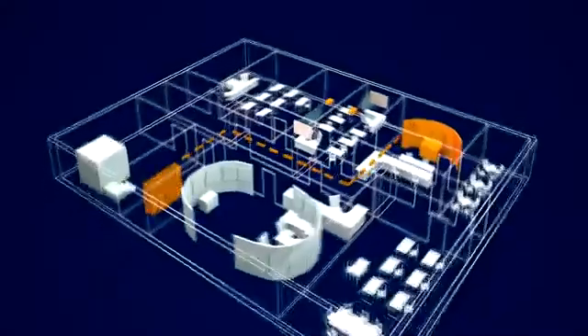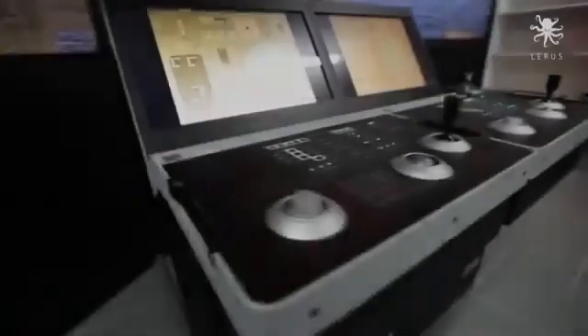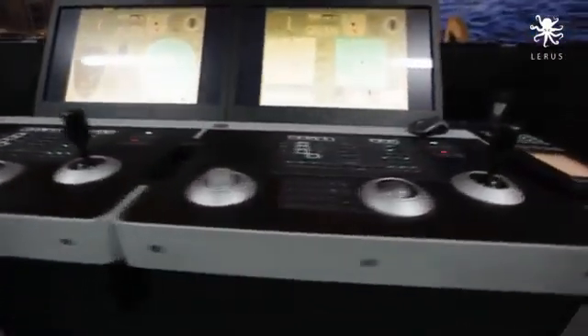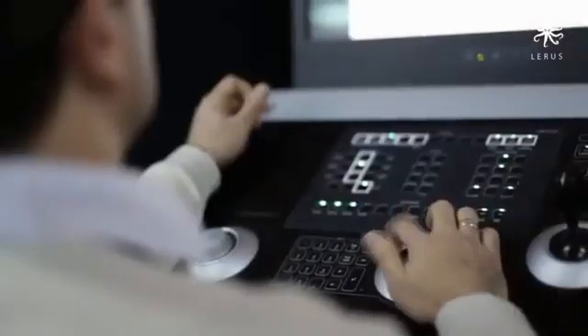The brand new Kongsberg Class B bridge is designed especially to run dynamic positioning operator courses with enhanced visibility options, the most modern hardware and software solutions to make training activities more realistic for prospective DP personnel.